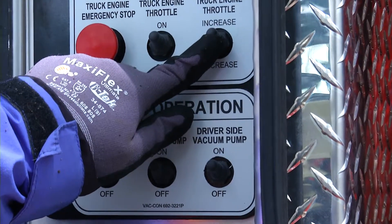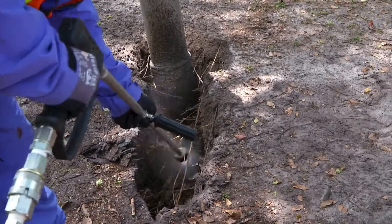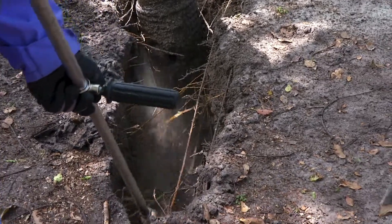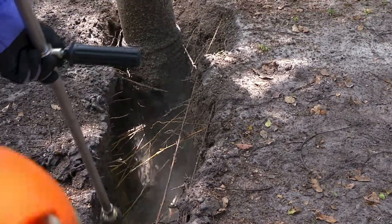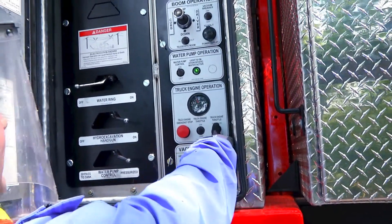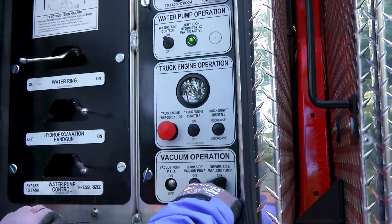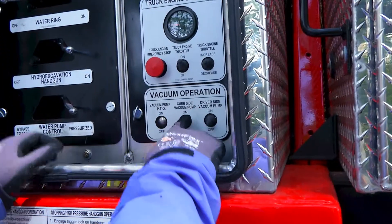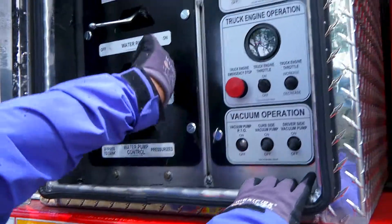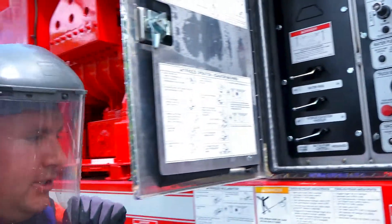Increase the throttle to full throttle, then decrease the throttle. I will disengage both vacuum pumps, turn off the water pump, take the pressure off the hose, turn the water gun off. System is out of operation.